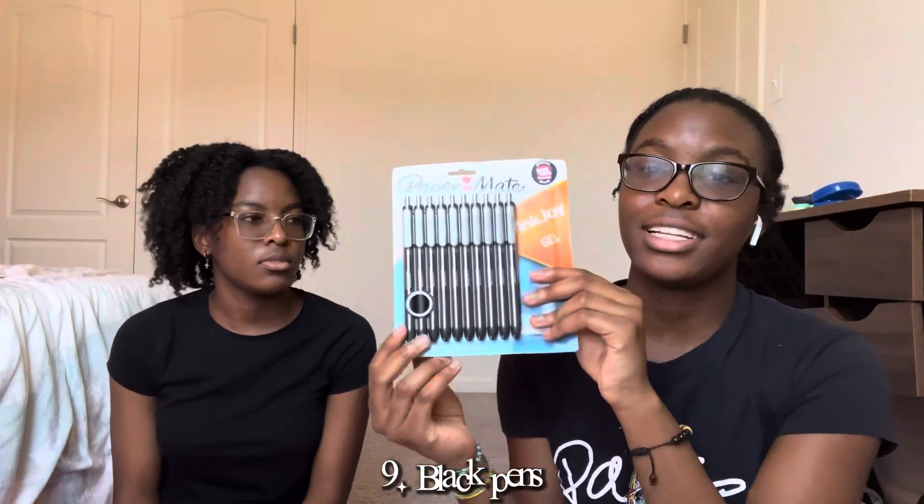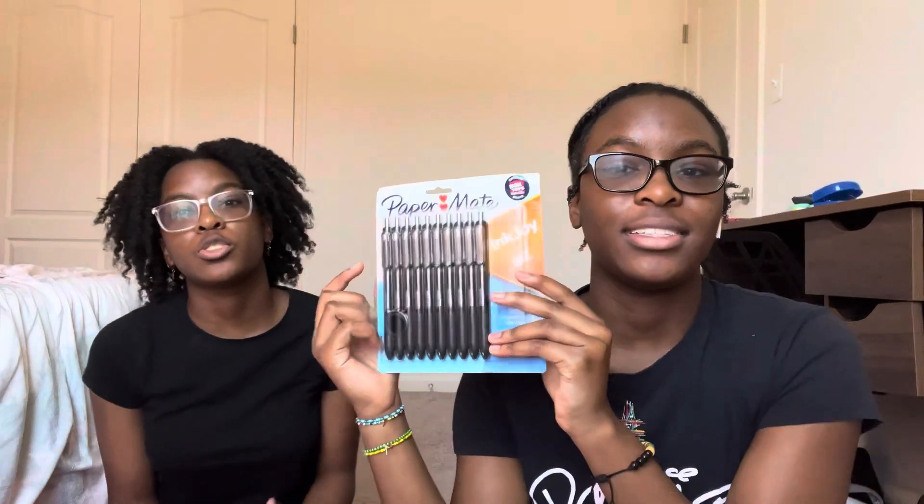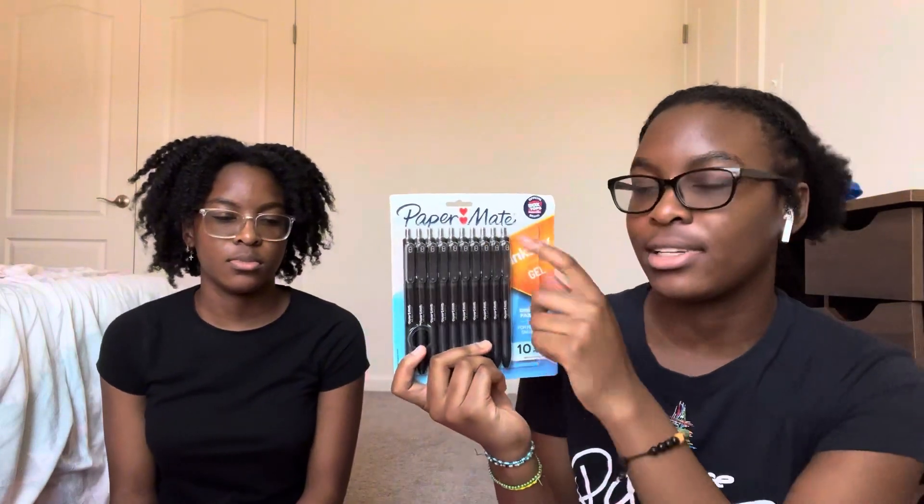The next thing is these pens — we're going to share these. They come with 10, and honestly these are the best pens for school. If you want to get pens, get these ones — the other Paper Mate pens are good, but these are just better.